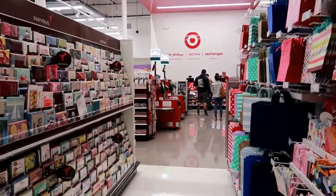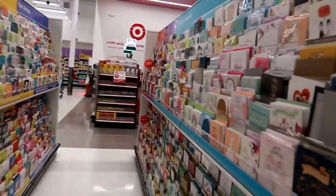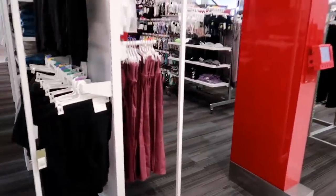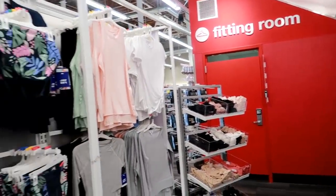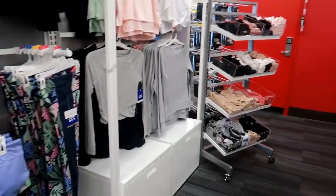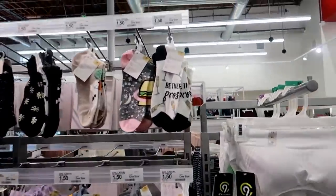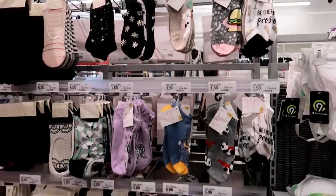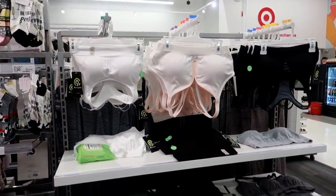They have two self-checkout registers and an order pickup, returns, and exchange area. More cards next to the men's section. Here's a small section for women — there's one fitting room and some workout stuff. This store is set up to be made for college students. It's said to be kind of quick, if you just want to grab a couple things — that's why it's called Target Express.